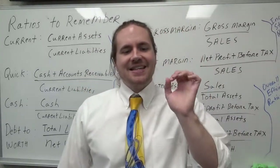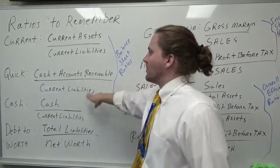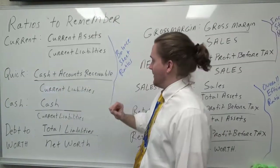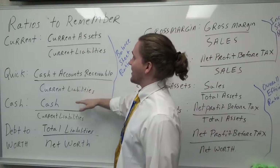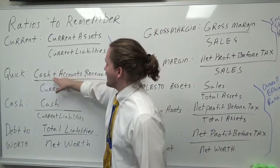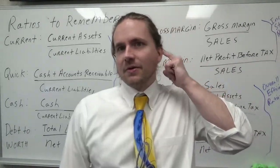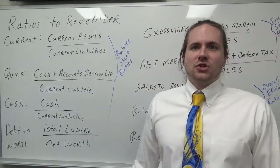Maybe you want to use the quick ratio, which also measures liquidity. You take the cash and add accounts receivable, then divide by current liabilities. If I have a quick ratio of 1.5, that tells me the money I have on hand plus money I'm waiting to receive from customers gives me $1.50 to pay every dollar I owe. However, accounts receivables are a nightmare because a lot of them don't get paid, and you have to wait.